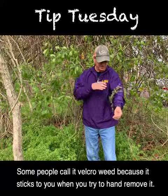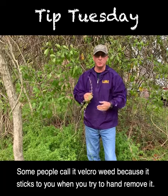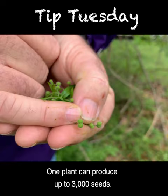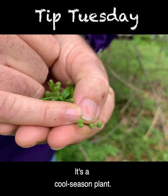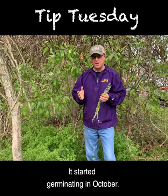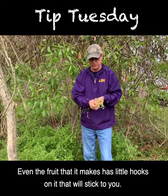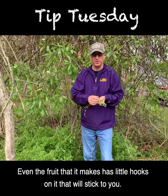Some people call it Velcro weed because it sticks to you when you try to hand remove it. It's a tremendous seed producer — one plant can produce up to 3,000 seeds. It's a cool season plant; it started germinating in October, it's been growing all winter long, and now it's producing a lot of seeds.